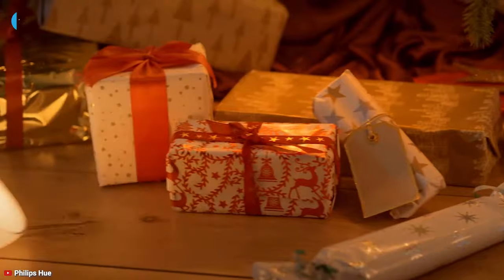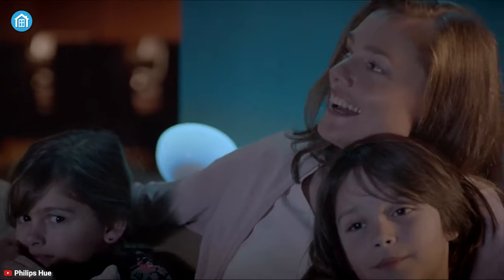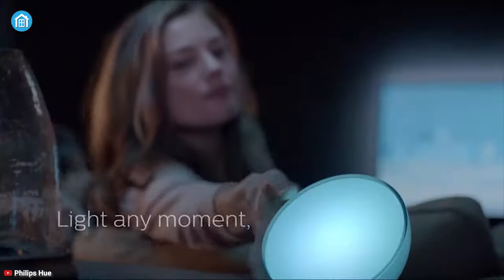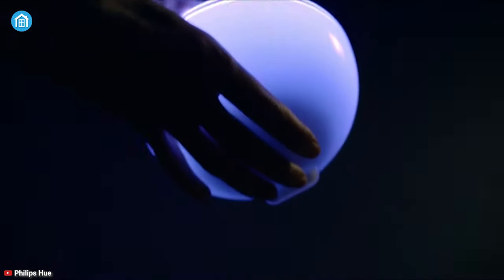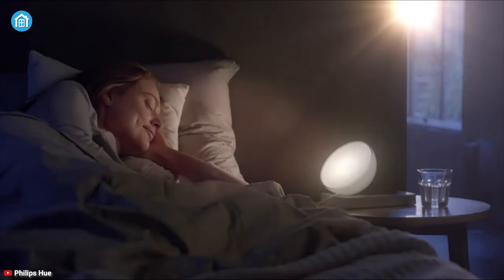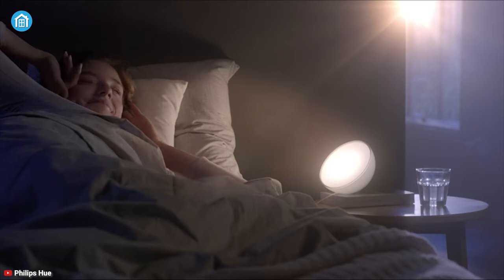Up next, we've got a fantastic product from Philips Hue's lineup called Go Portable. It's a smart table lamp that provides limitless possibilities for an extraordinary experience. It has an elegant design with a fairly transparent casing that acts as a glowing bowl while creating a vibrant illumination when you use its max brightness.